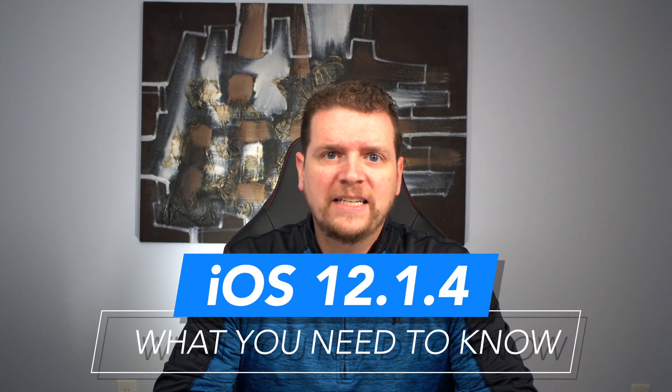The iOS 12.1.4 update is out, and it's a very important update. I'm Josh Smith with Academy Mobile. I want to share a few things you need to know about this security fix update, including why you should install it today, and one reason you may want to wait.